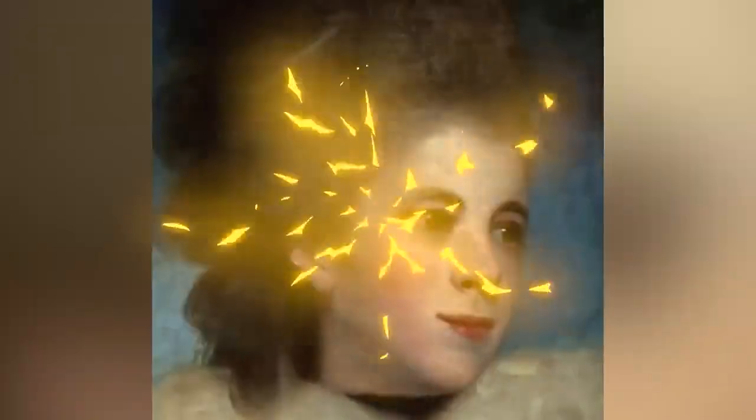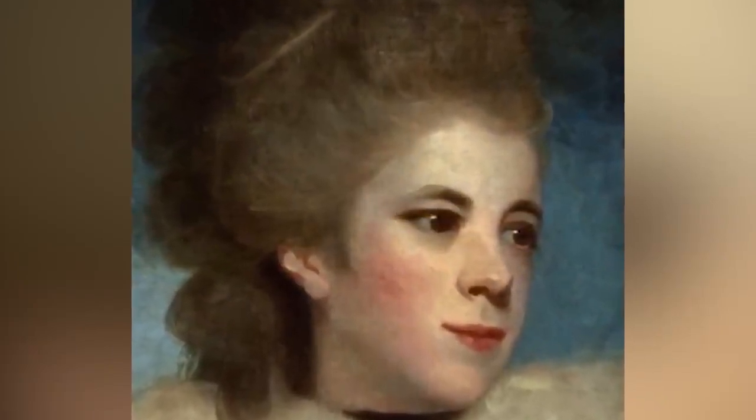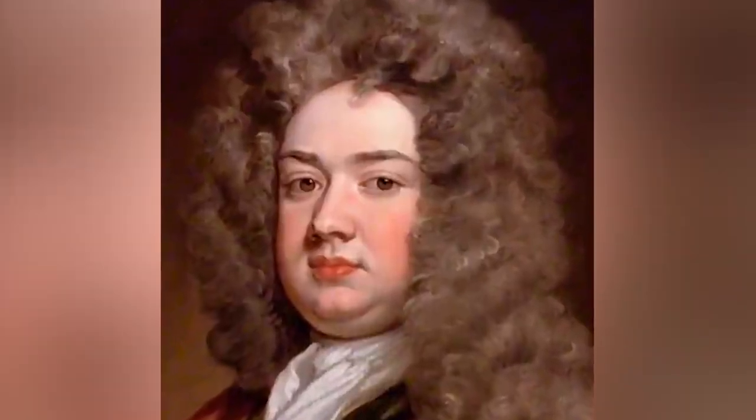To achieve the lighter look, Europeans would use actual paint — like paint paint. Just lead-based paint. And the most important part of applying this is that you can't smile, you can't even move at all. Any emotion will cause the paint to literally crack. That's why all these paintings are so serious.